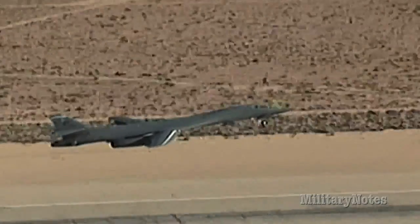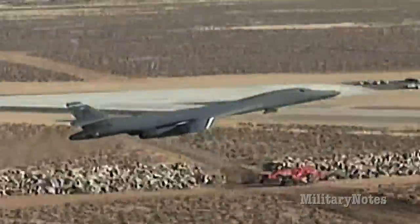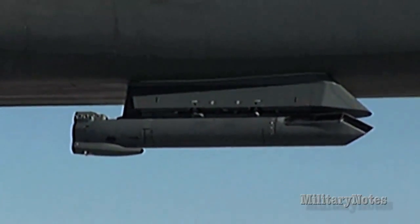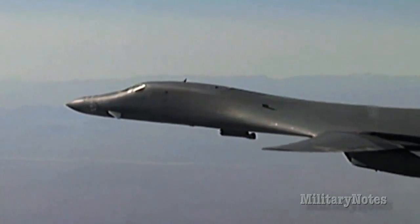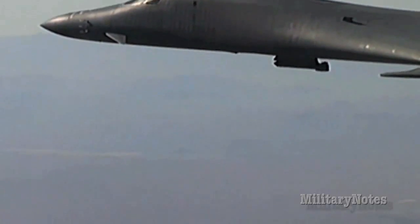The previous system, Phase 1 of the integration, was driven by an urgent need request out of CENTCOM in order to provide a precise targeting solution on the B-1 weapon system. That first phase integrated the targeting pod, but still required the weapon system operator to manually enter any coordinates derived from the targeting pod, which only allowed the targeting pod to be useful on stationary targets.